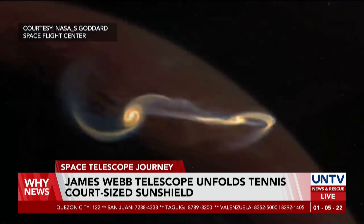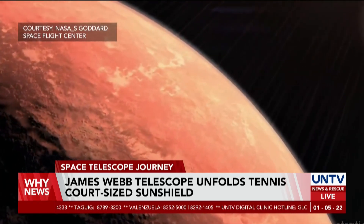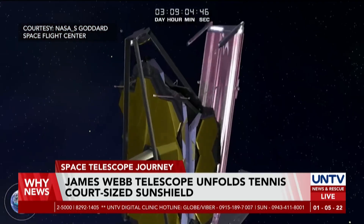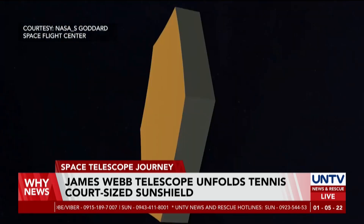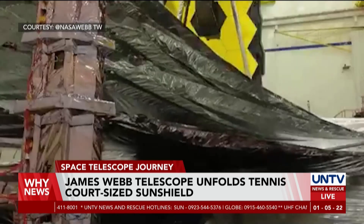Using infrared technology, it is said that the telescope can detect signals from the very first galaxies from more than 13 billion years ago. The sunshield's success is only the beginning, as the experts prepare for its next steps. NASA now prepares to unfold the telescope's 21-foot gold-coated mirror later this week.